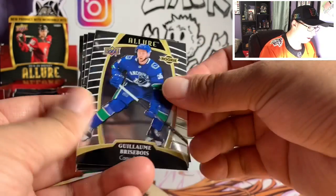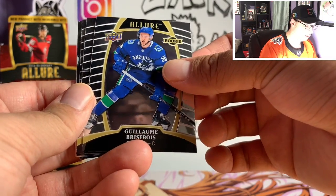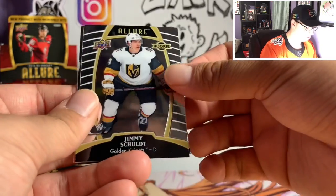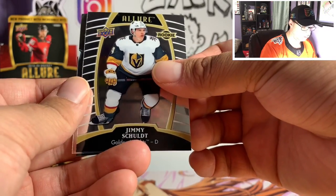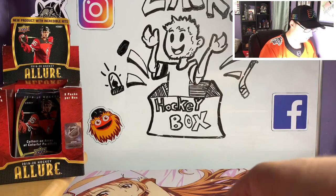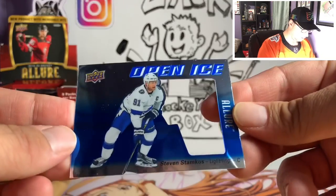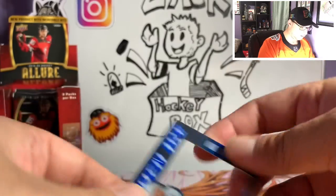Ryan Puljujarvi, Gambardella Versoalas — not sure on that one — Alex Barkov, Jimmy Schuldt. Oh we got our autograph behind that! Open Ice is Steven Stamkos, but look what we got guys.